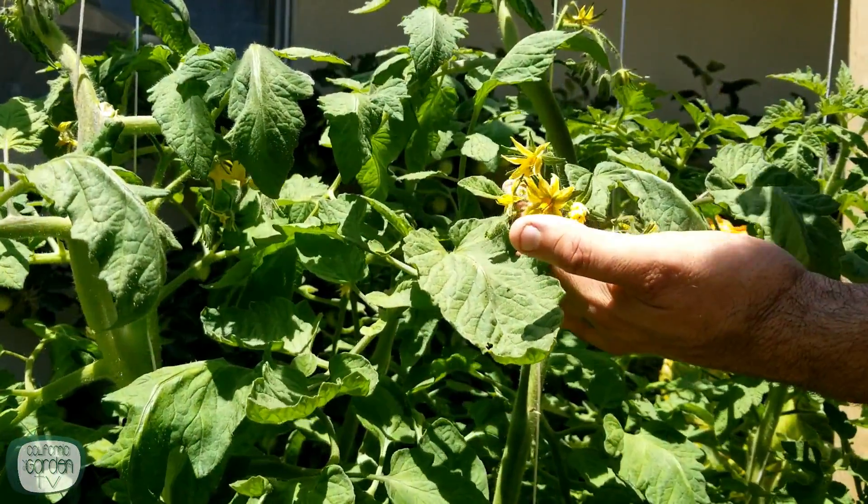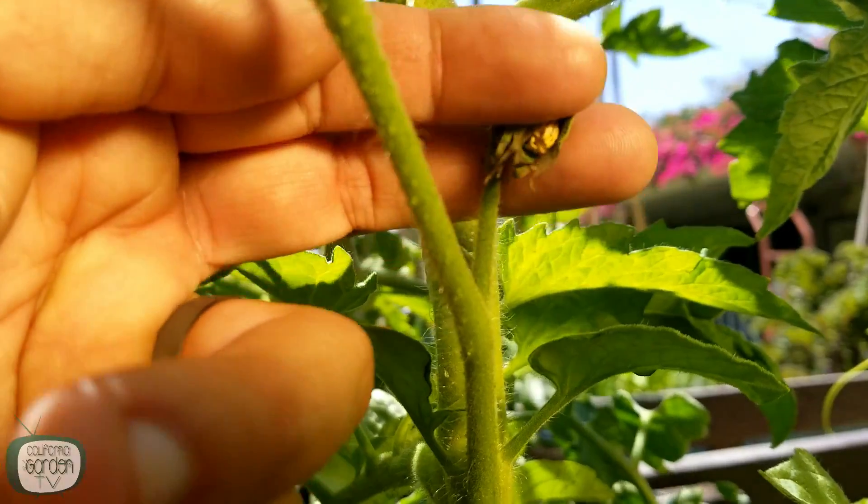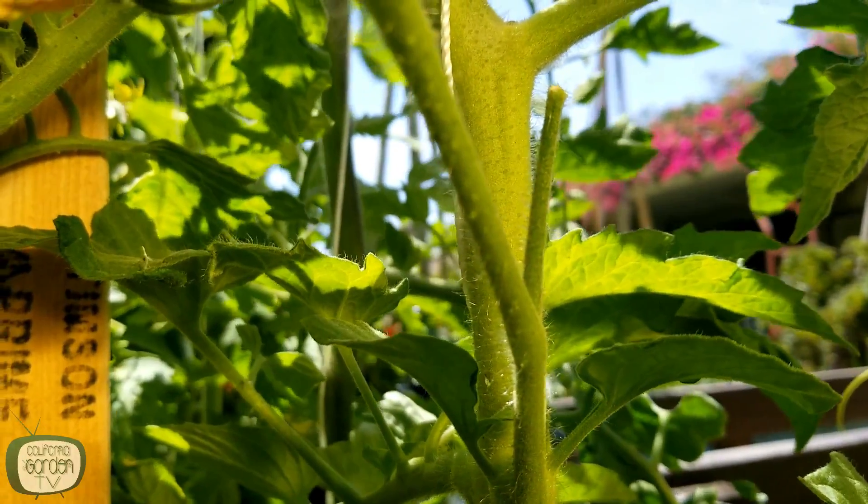In order to have tomatoes you have to have flowers. And here they are. And there they go. Why is this happening? Well in this video I'm going to show you why it's happening and I'm going to show you how to keep it from happening so you can have your best harvest ever.